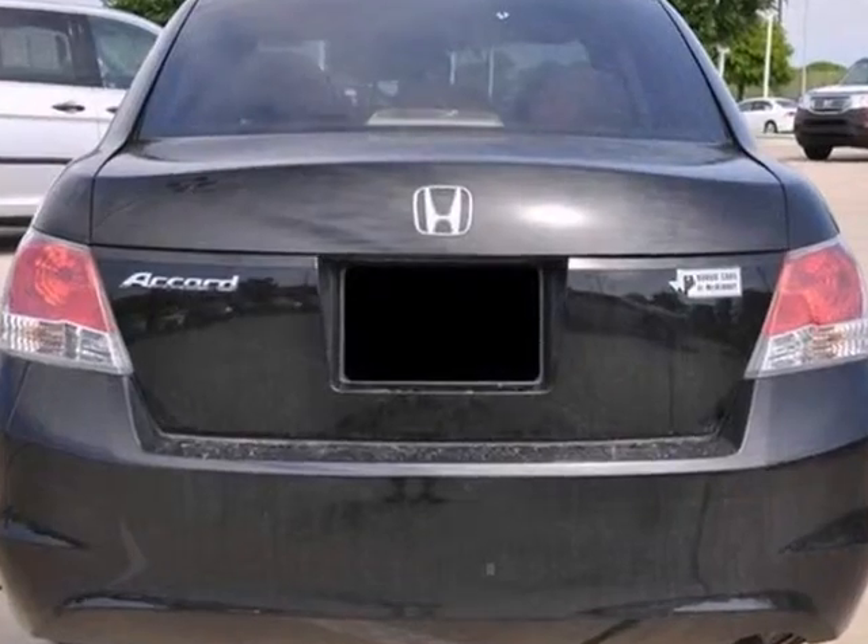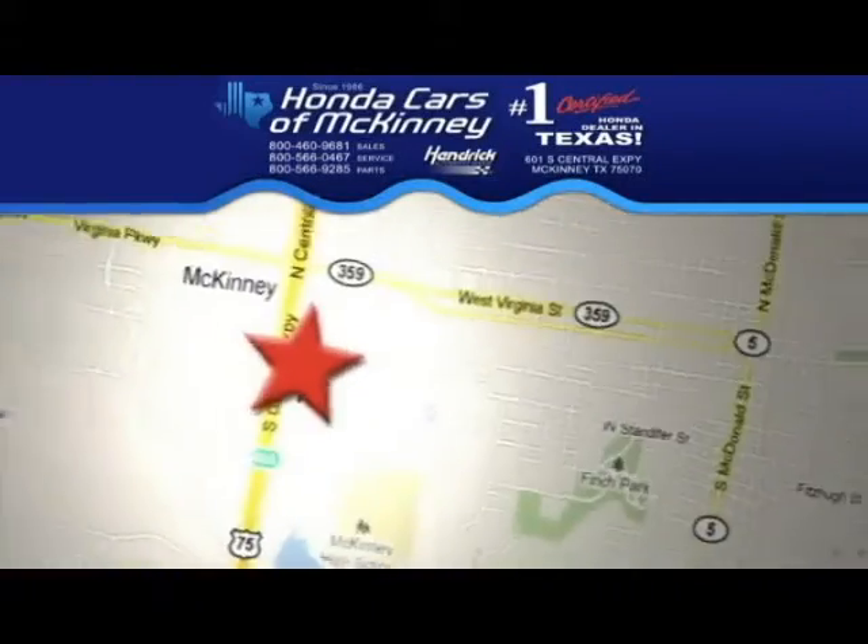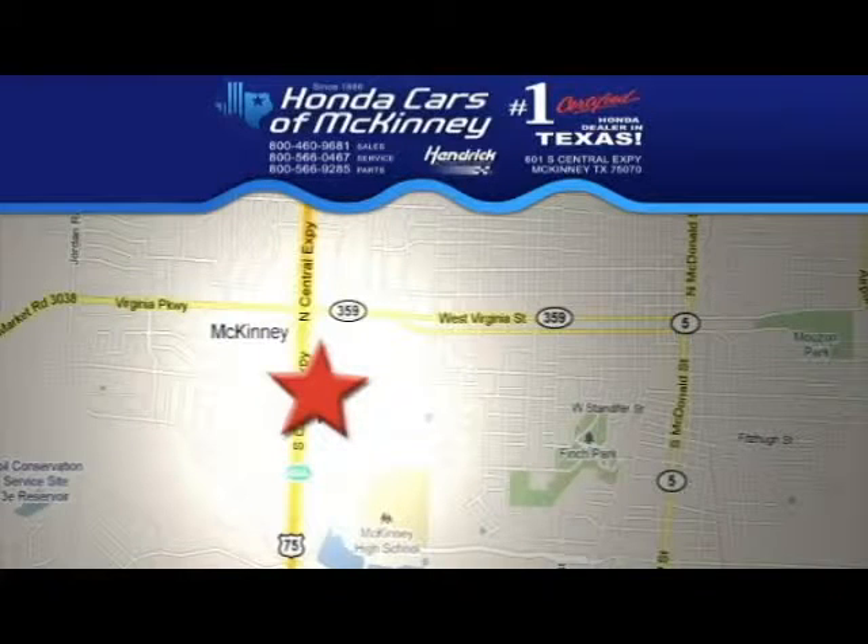We'd love to have you take it for a test drive. Stop in today — we're conveniently located on Highway 75 northbound, exit 40A in McKinney.